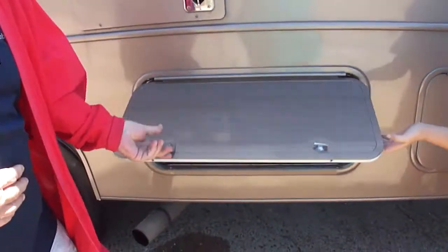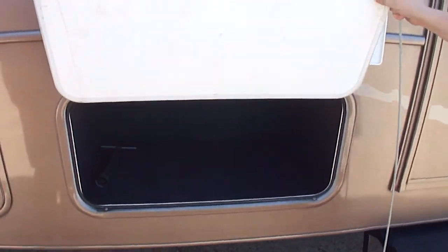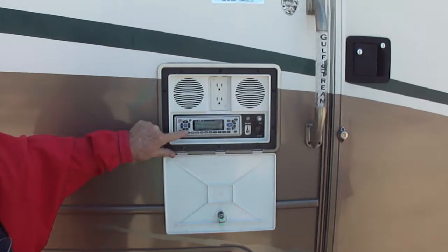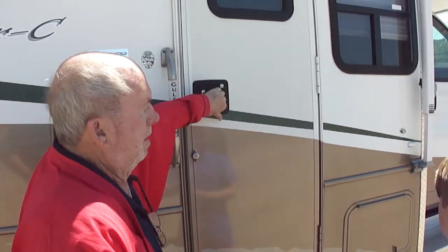We'll open these up. See how clean that felt is? It's like new. With only 18,000 miles on it, this radio works on 5.1 The River — the greatest hits of the 70s and 80s. Make sure you pull on this. Come on, we'll go inside.